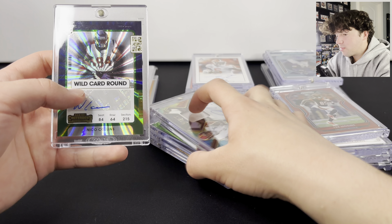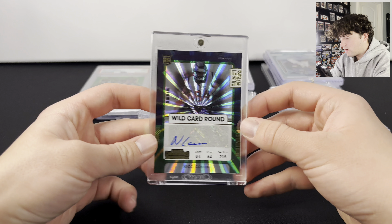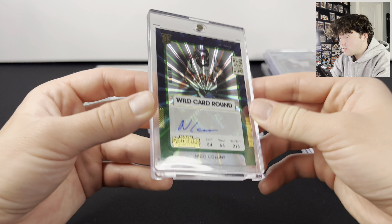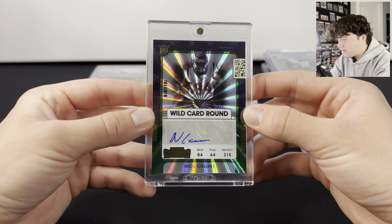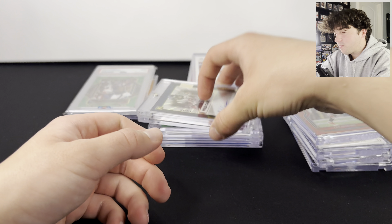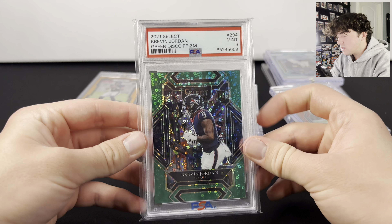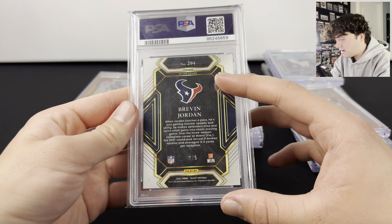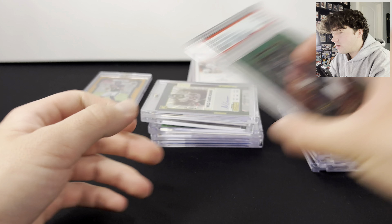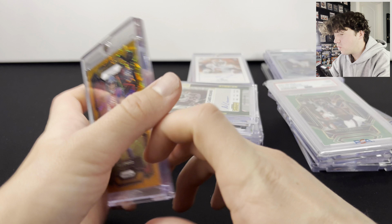I'm pretty big on Nico Collins — if you guys have not noticed, I have quite a bit of Nico Collins. But here is a Case Hit Wild Card Round Auto, really cool from Contenders. Unfortunately it is a sticker auto; if it was on card, that would be really sick. Here is a Brevin Jordan rookie from Select, out of five — two out of five. Really cool one I got at the Nashville Card Show. And here's a CJ Stroud Orange Laser, another cool one.